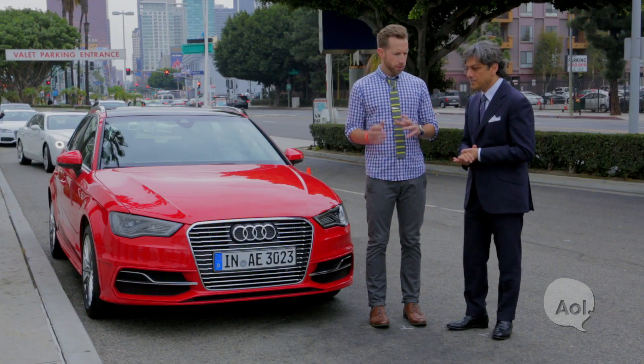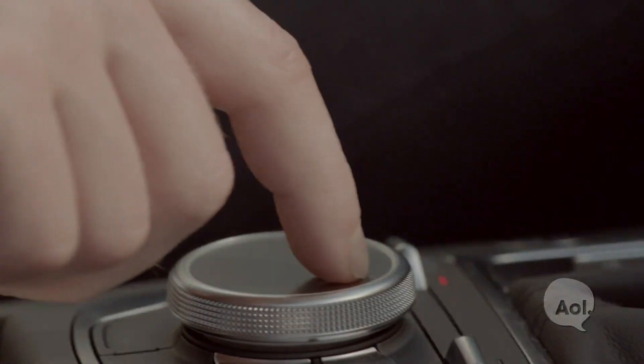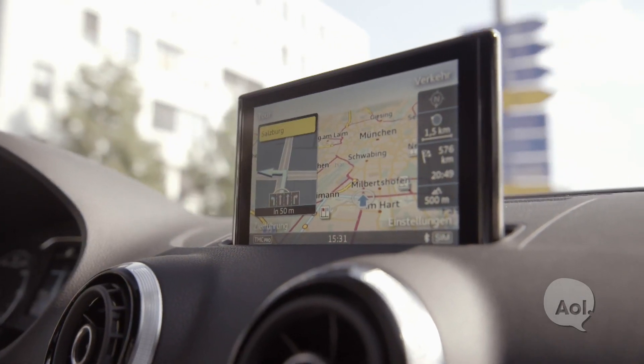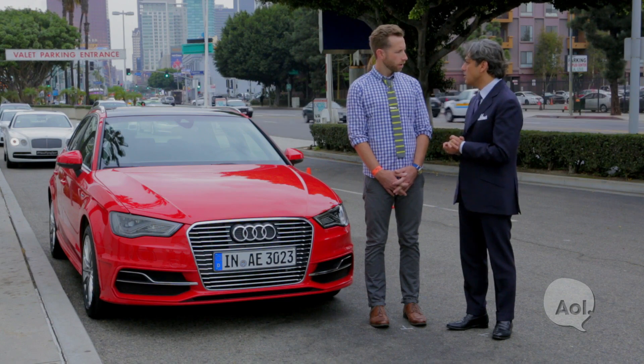Audi is also introducing the new MMI interface on this vehicle, which will carry over to subsequent vehicles as well. The A3 is the first to have this new technology with a very flat screen and a powerful Indyvia processor. You have a lot of services available — Facebook, Twitter, and so on. This is also the first car with 4G LTE technology.